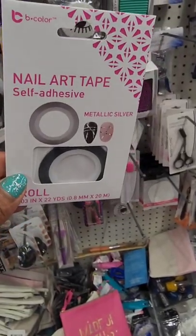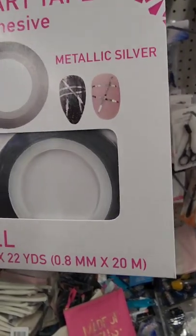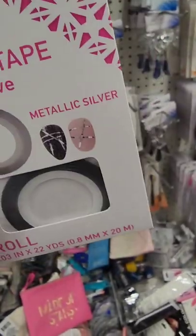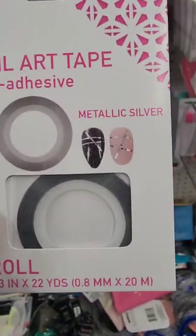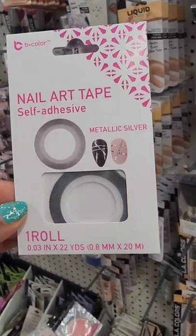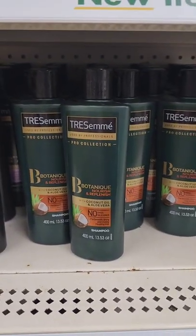From B Color they have this nail art self-adhesive tape in metallic silver — you can do nail designs. If you don't want to use it for your nails, you could put it in your craft cart and use it for DIYs. You get one roll and it says 22 yards, so you get quite a bit.